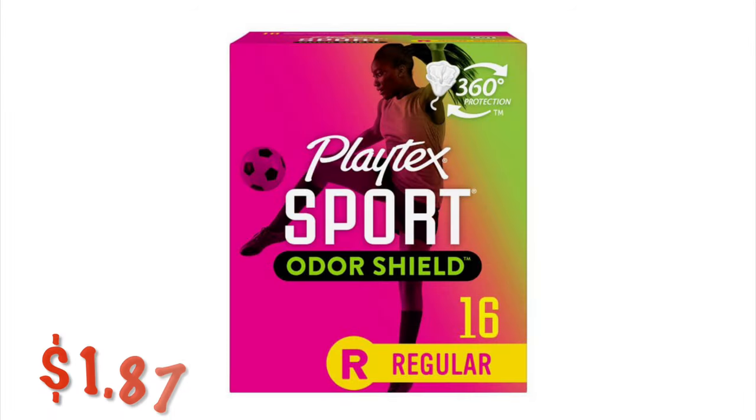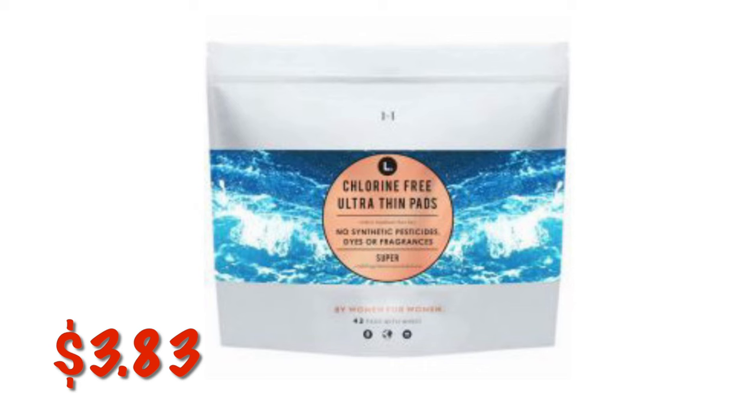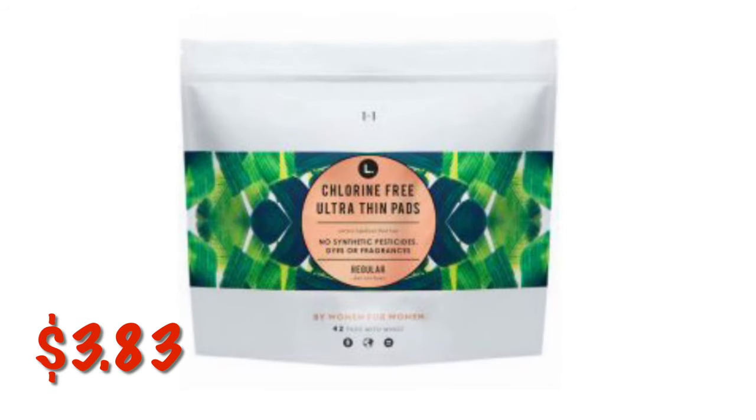Playtex Sport Odor Shield Tampons in Regular Absorbency, 16 count, are $1.87. The L Ultra Thin Pads in Super Absorbency, 42 count, are $3.83. The Regular Absorbency 42 count pads with Wings are also $3.83.